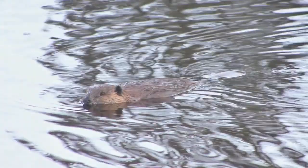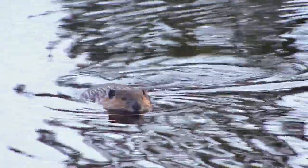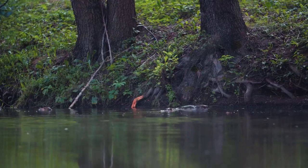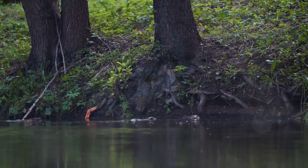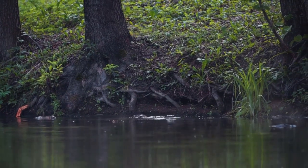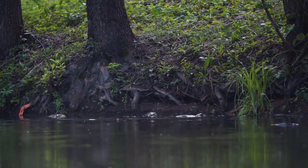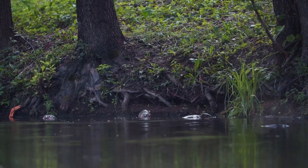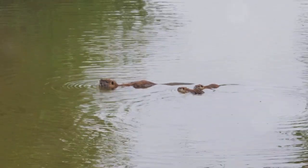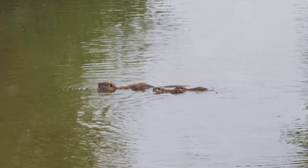Fact number three: beavers use their tails as a multi-tool — it's the Swiss army knife of the animal kingdom. Let's dive a little deeper into this beaver tail tale. This flat, paddle-shaped appendage is not just for show; it's a vital part of a beaver's daily life. Firstly, it serves as a communication device. When danger lurks, a beaver will slap its tail on the water surface, creating a loud thwop that sends a clear signal to its family members.